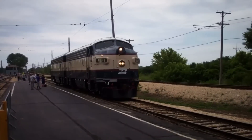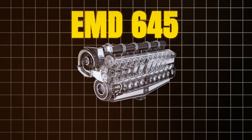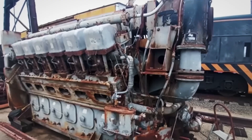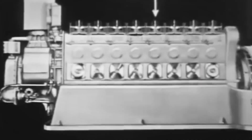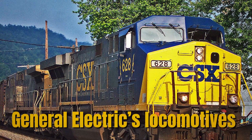The engine that saved EMD's reputation: by the early 1980s, General Motors Electromotive Division faced a crisis that threatened four decades of locomotive dominance. Their latest 645F engines were failing in service, suffering reliability problems that shocked an industry accustomed to bulletproof EMD quality. Railroads that had trusted EMD for generations were suddenly looking at General Electric's locomotives with serious interest.